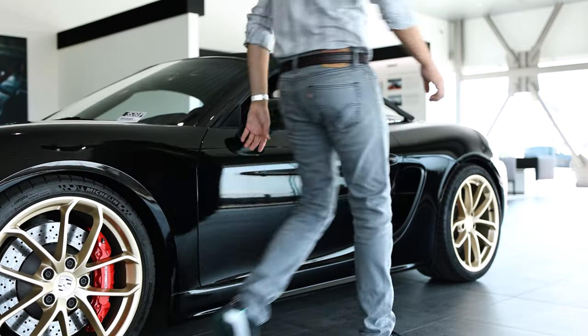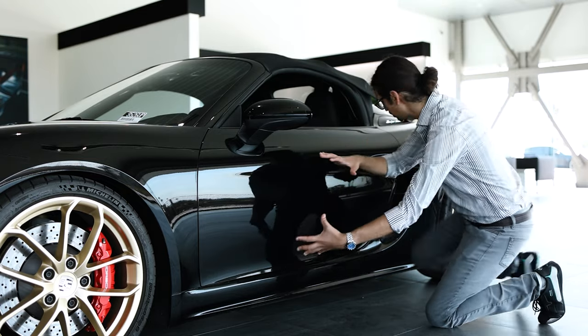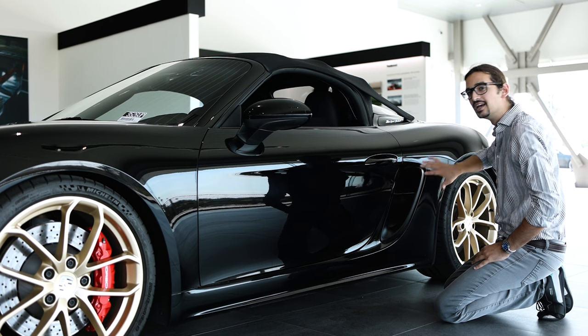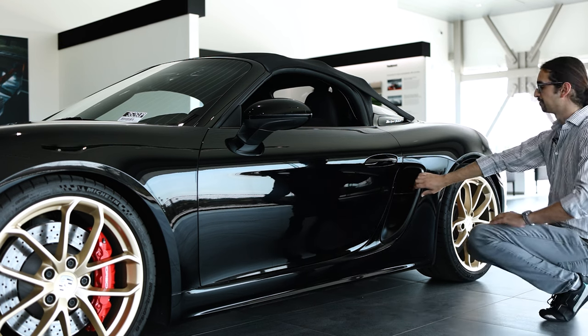Moving along the side of the car, you'll notice body lines that really encourage airflow into these side gills, which help provide crucial cooling to that four-liter flat-six.